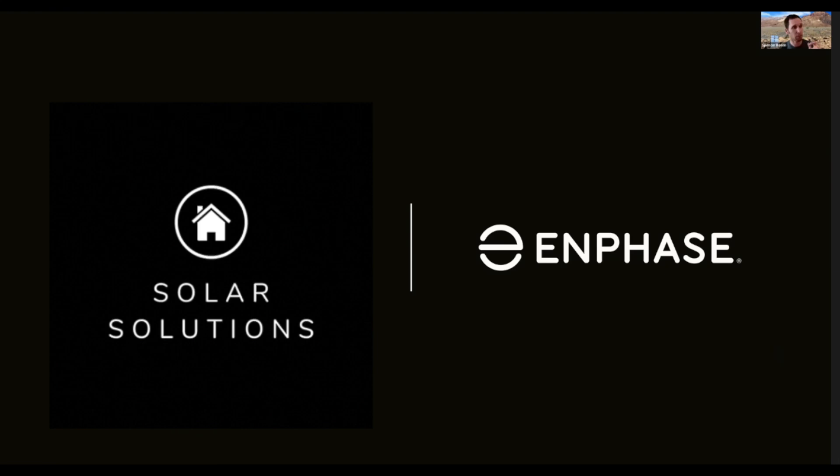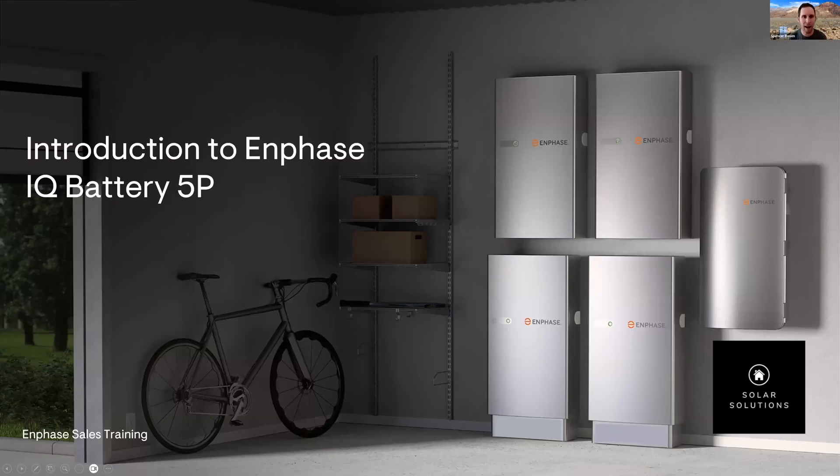The new product is our new battery. This battery is built upon the foundation of everything we learned from our first, second, and third generation battery. This is actually our fourth generation battery.